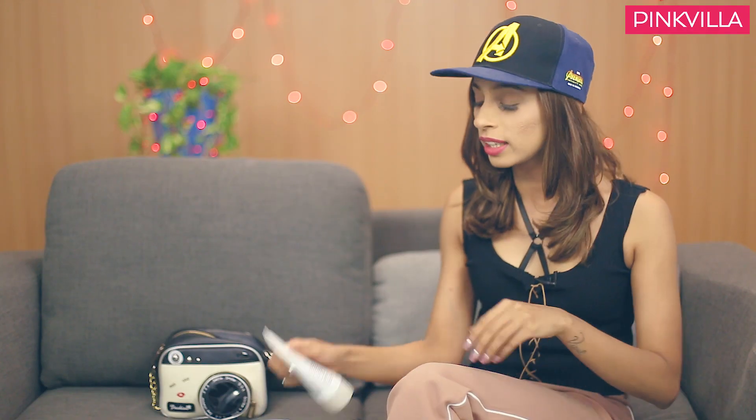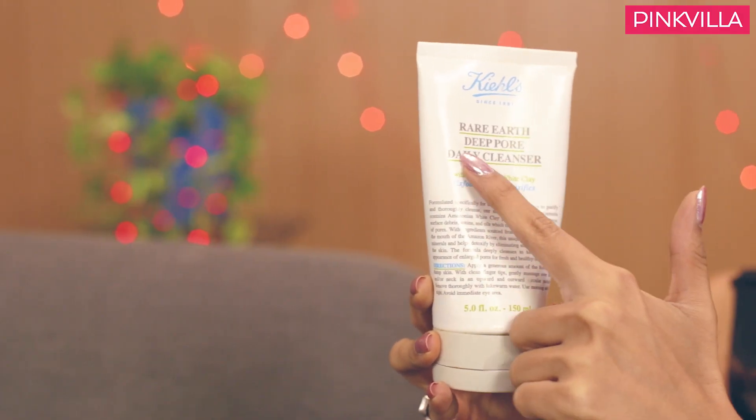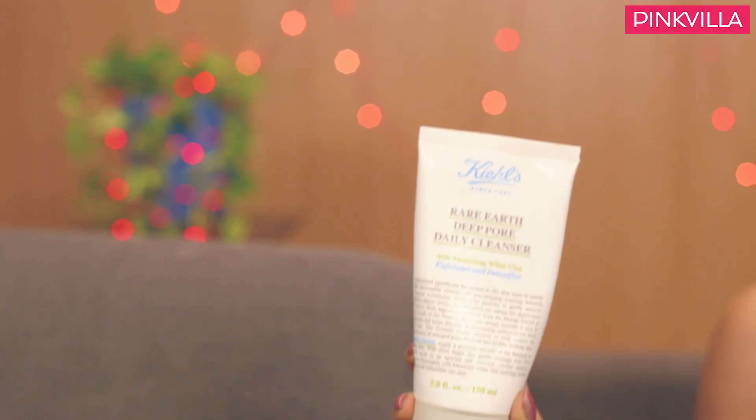Moving on to the second face wash, this one's from Kiehl's. You can see this container is almost tattered because I was literally saving up even the smallest dot of it, only because it's expensive — I'm going to be very honest about it. It's priced at Rs. 1900 for about 150 ml. And if you're somebody who believes in having a healthy skincare regime and you're okay with investing a little bit extra, I think this one's a great face wash.